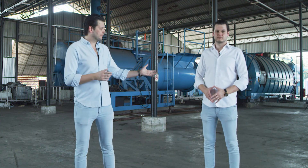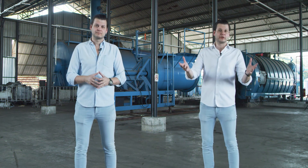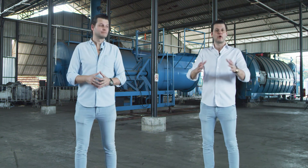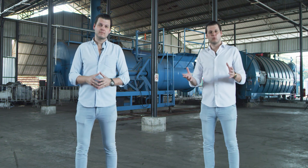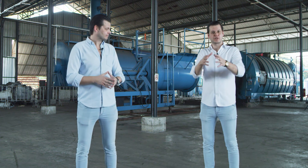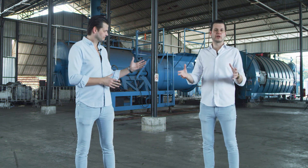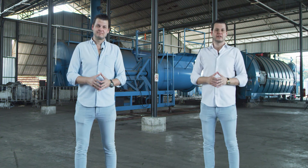Jay, would you like to say a few words? Please allow me to take you to our other facility here in Bangkok where we have two more production units, which are going to be transported from Bangkok to our first European location in Slovenia.